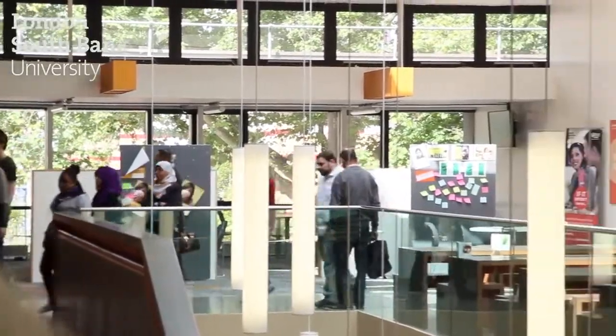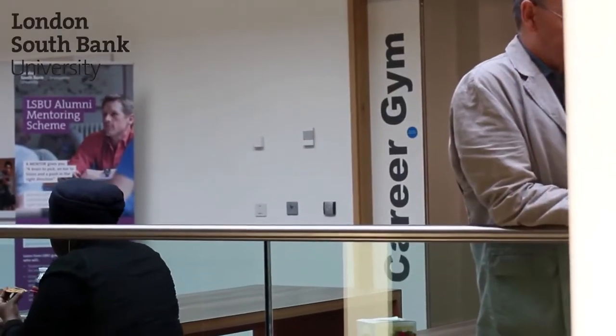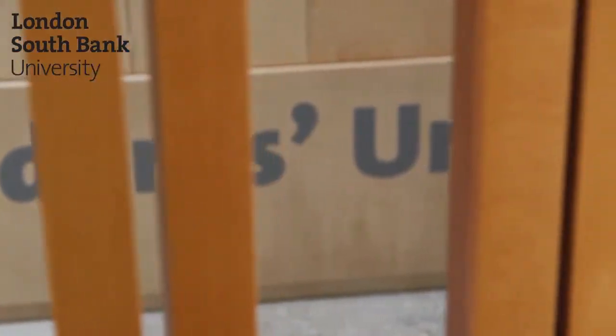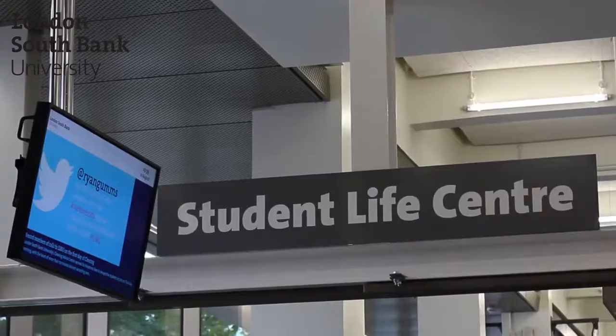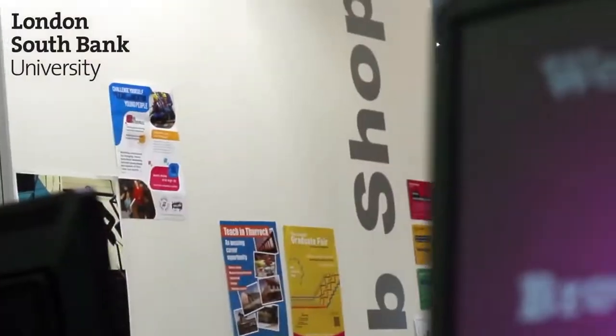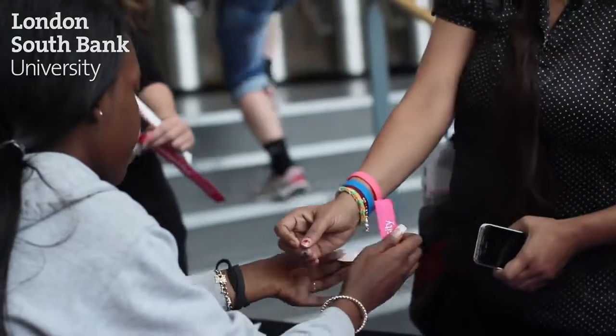There are loads of ways to get involved, whether you want to volunteer to get some work experience. For example, Career Gym is always there for you, whether you need some advice on application forms, CVs, or in general you want to get to know how you could increase your employability.